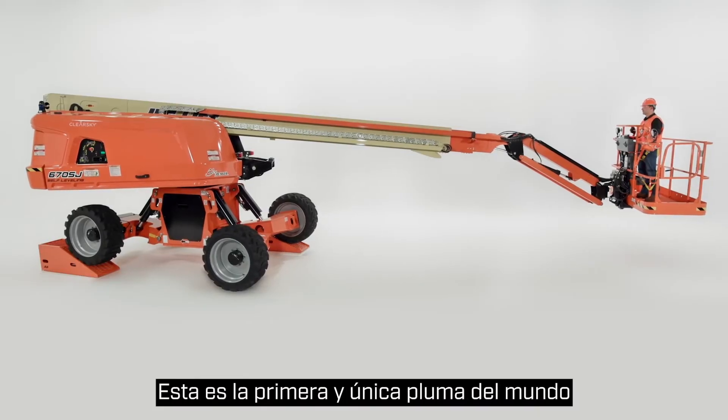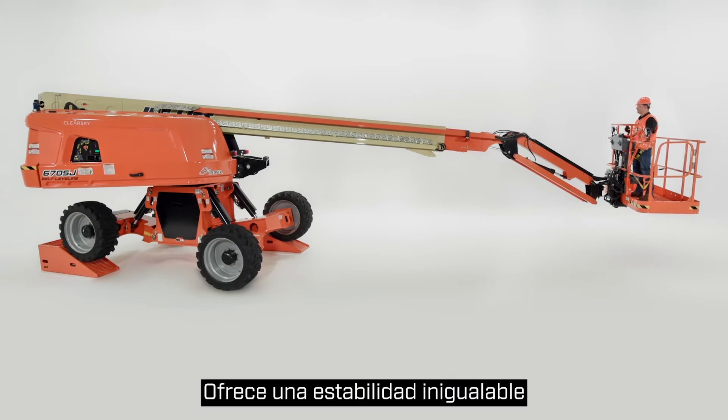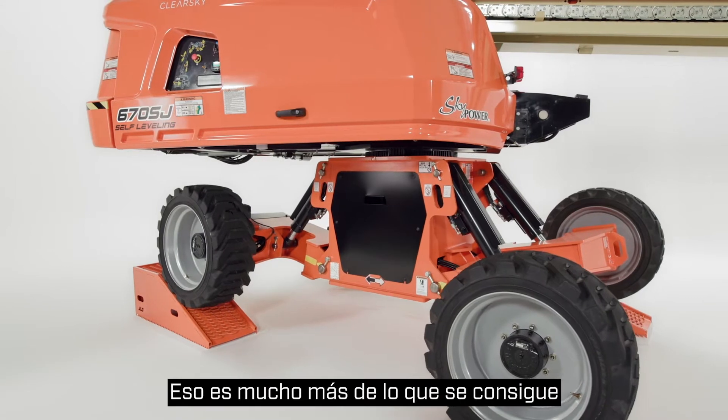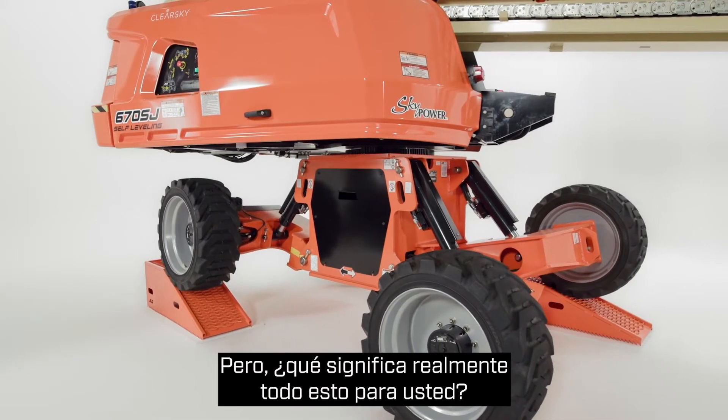This is the world's first and only boom lift with drivable self-leveling technology. It delivers unmatched stability and full functionality on slopes up to 10 degrees — substantially more than what you get with traditional booms. But what does all of this really mean for you?